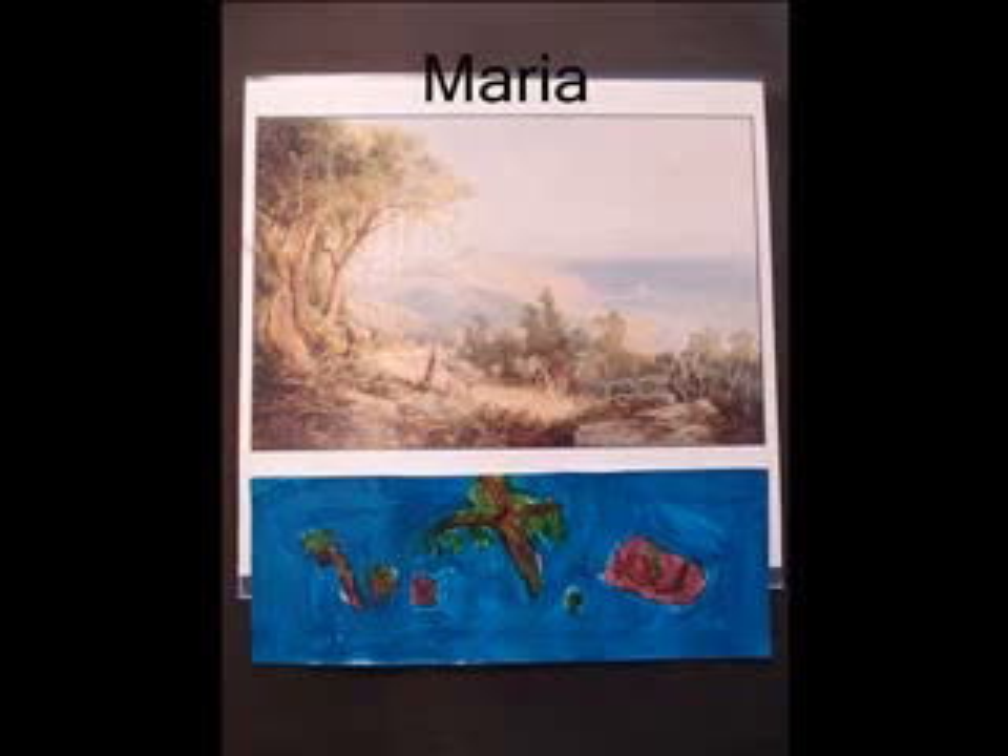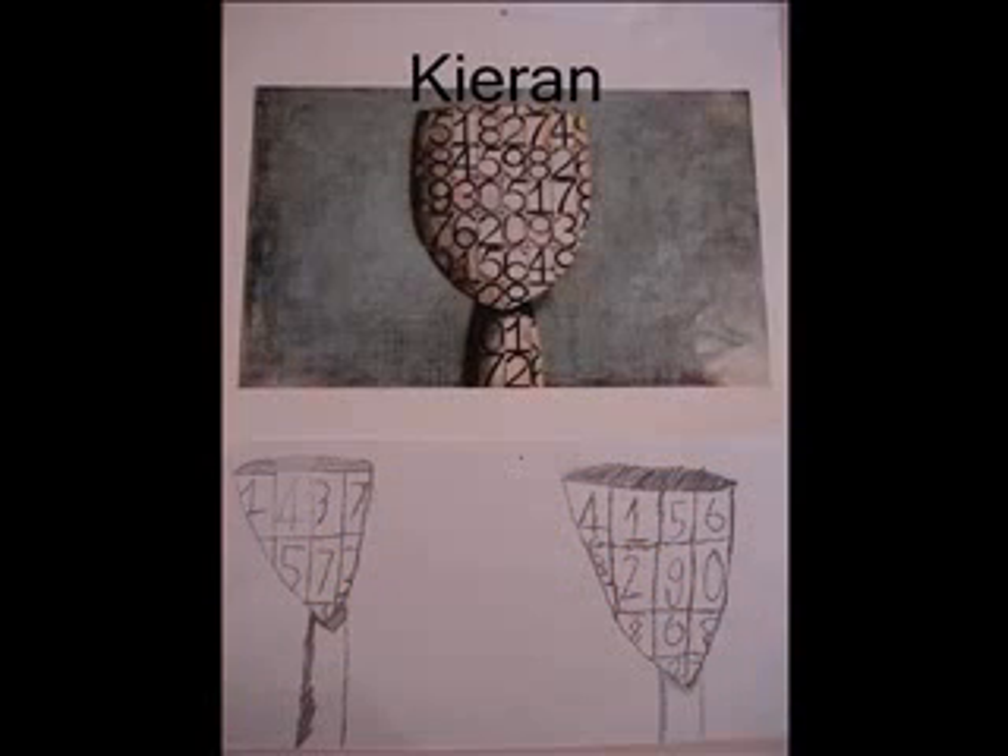I chose this artwork because I like the colours. I chose this artwork because it looks cool with heaps of numbers, looks a bit 3D, looks like a clock.